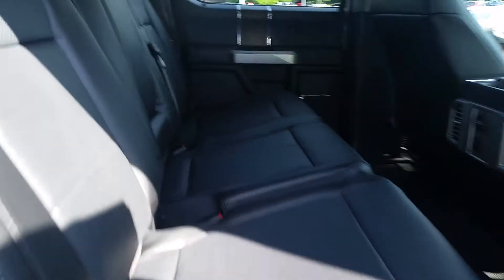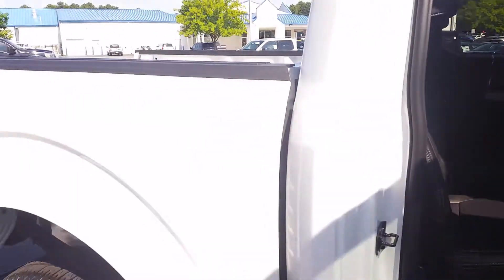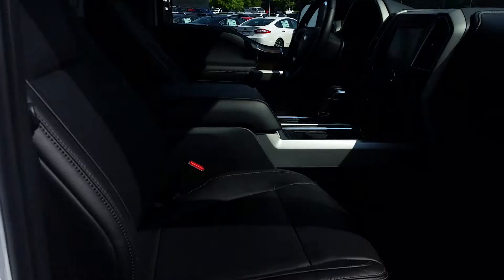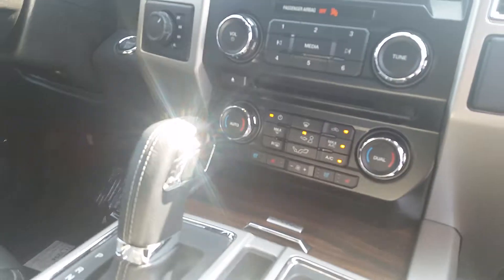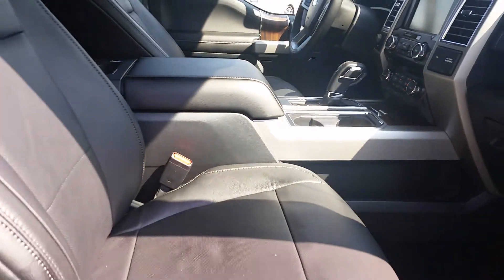The black leather interior, rear air for your guests, just a great looking truck inside and out, heated and cooled front seats.